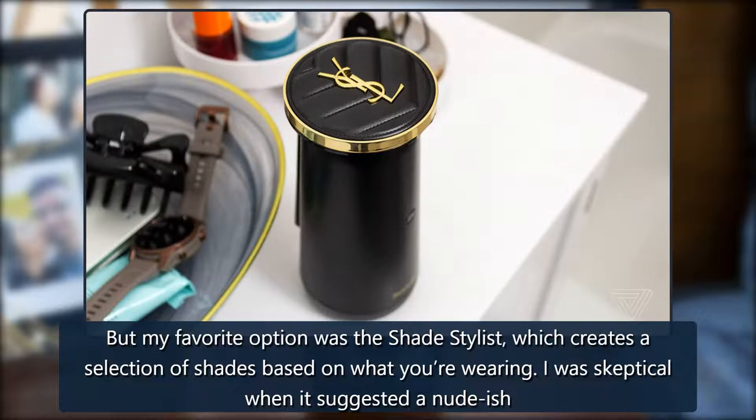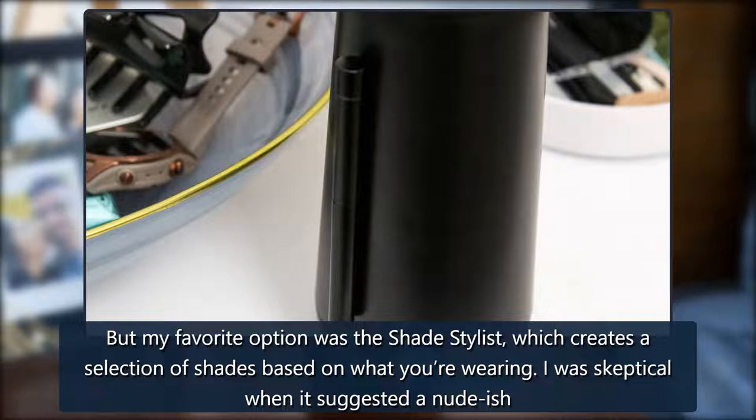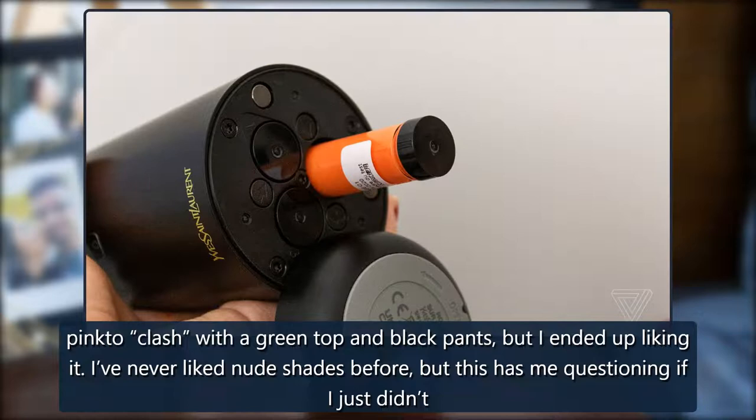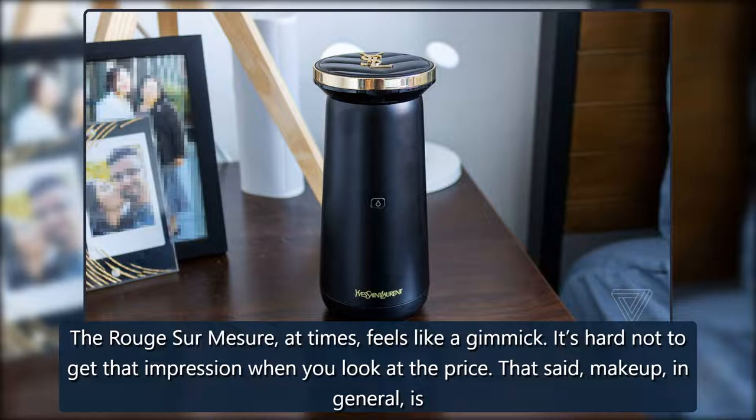My favorite option was the shade stylist, which creates a selection of shades based on what you're wearing. I was skeptical when it suggested a nude-ish pink to clash with a green top and black pants, but I ended up liking it. I've never liked nude shades before, but this has me questioning if I just didn't know the best way to wear them.